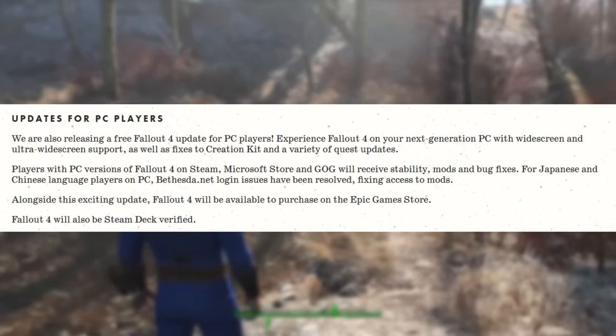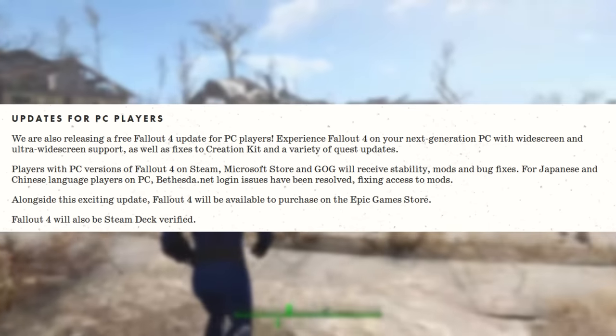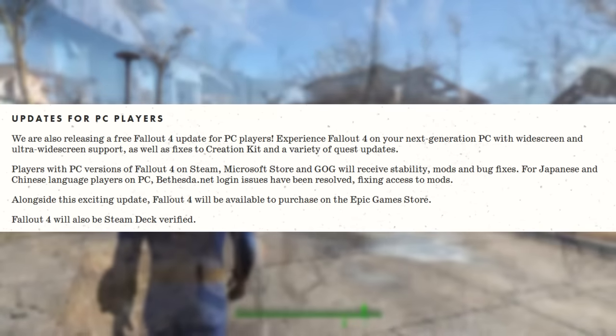Alongside this update, Fallout 4 will be available to purchase on the Epic Games Store, and it will be Steam Deck Verified.